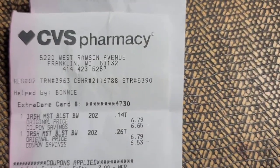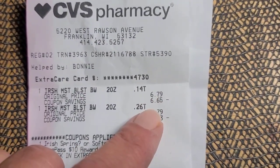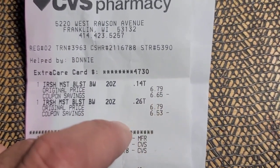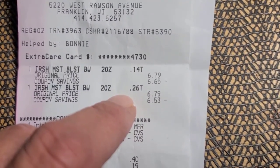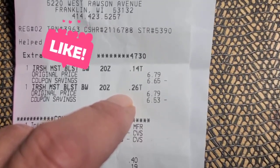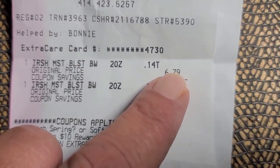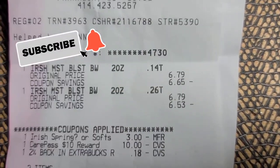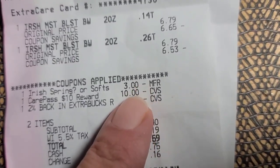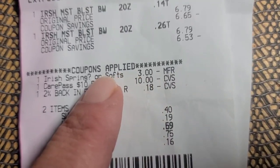Normally they are $6.79 each. These were buy two, get four dollars back. I used my Extra Care Buck on here — I'll show you in a minute. So normally they're $6.79; one cost me 14 cents, one cost me 26 cents. In the app there was a manufacturer coupon for three dollars off either the Irish Spring or the Soft Soap.